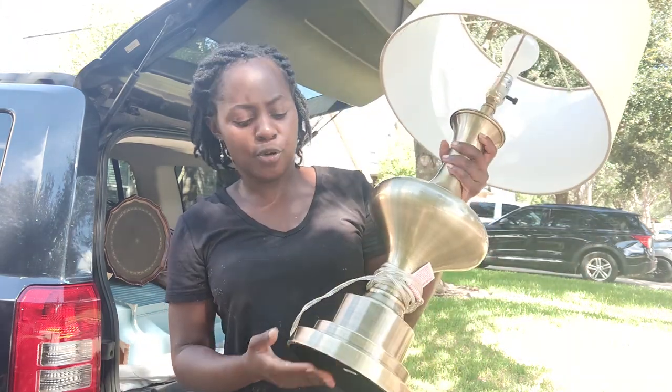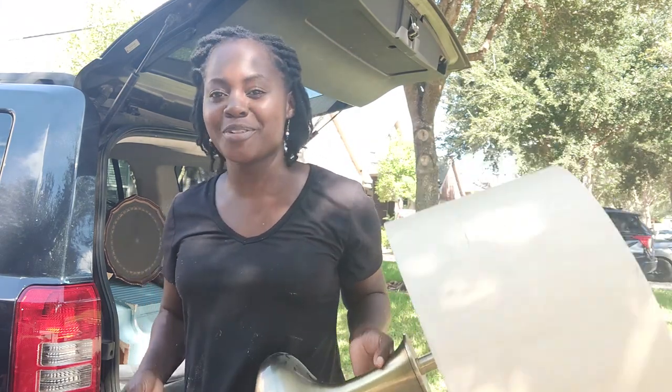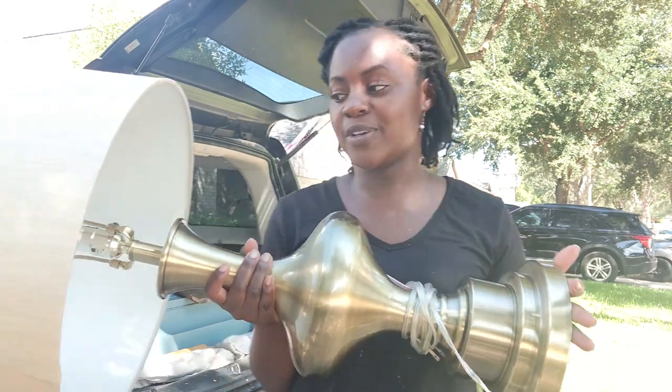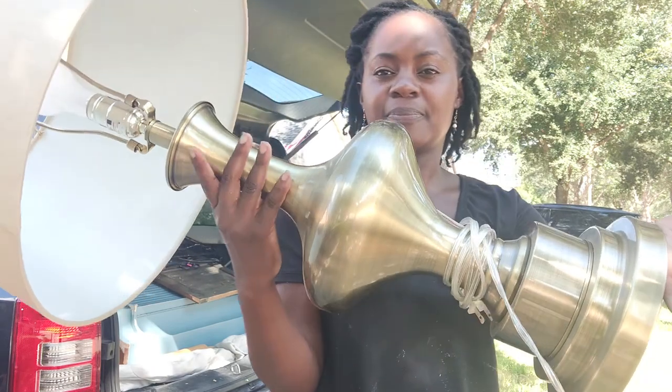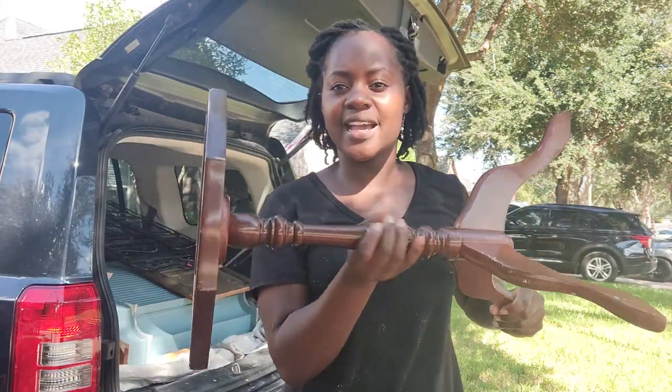Next I have this brass lamp that I grabbed for five dollars. The seller said make a reasonable offer and I thought five dollars was reasonable. I'm thinking we'll probably keep this in the master bedroom because I need a lamp on our dresser, and I really like the scale and the brass.